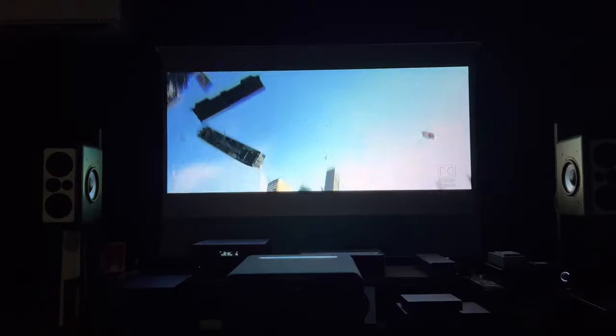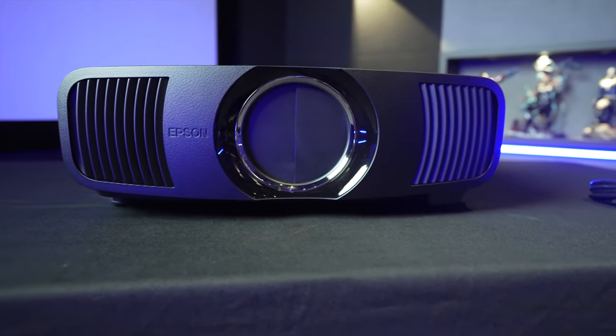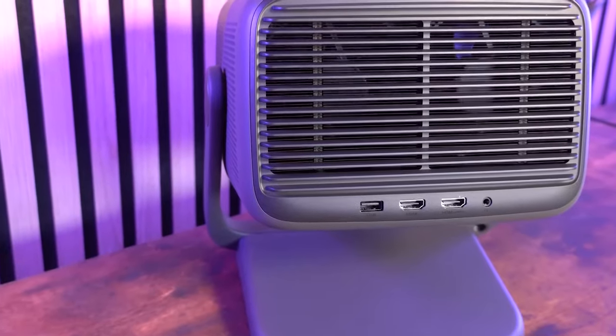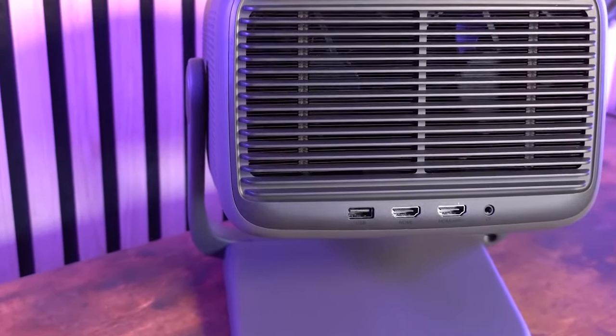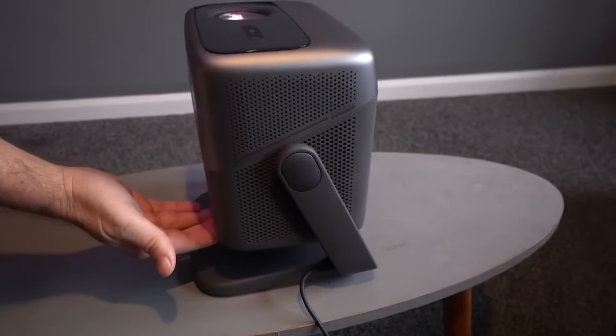So, whether you're a movie buff, a gamer, or just someone who wants the best possible home entertainment experience, these projectors are the perfect choice for you. For more information and updated prices about the products mentioned, check the links in the description box below. Without further ado, let's begin.